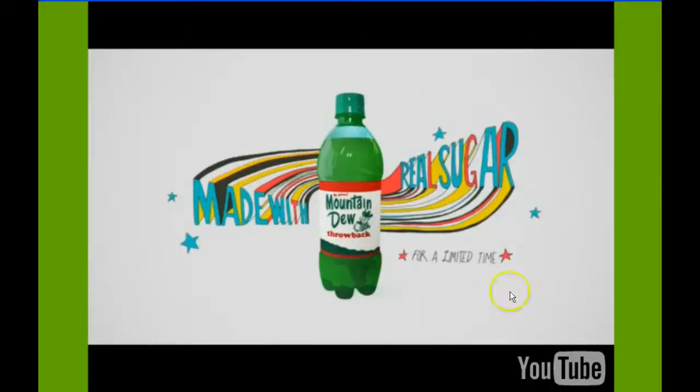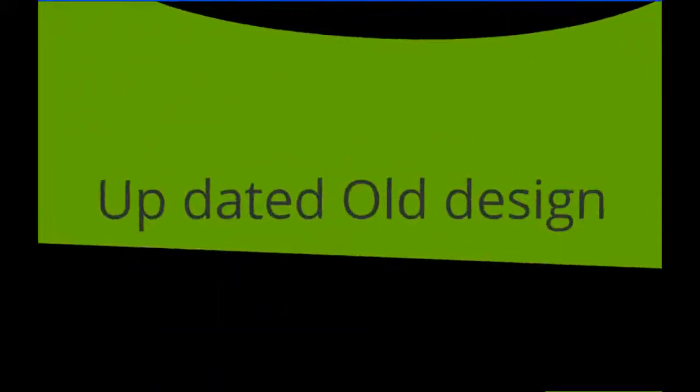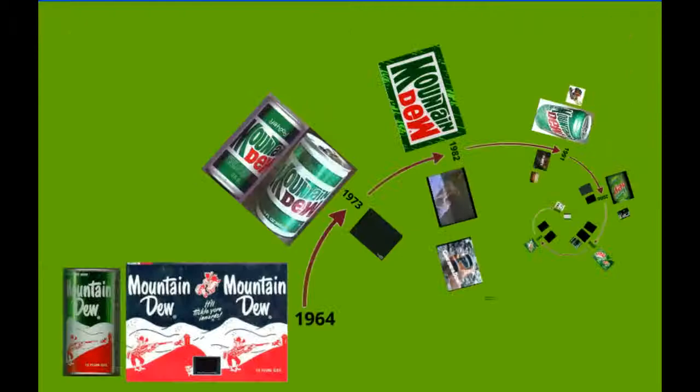That's the retro style — up to date but using old design. They actually had the old Mountain Dew guy on that can. This is basically a design history, and mostly I just wanted to show that your designs can connect with the psyche of America and kids. It all starts with the art and the design of it. Thanks.